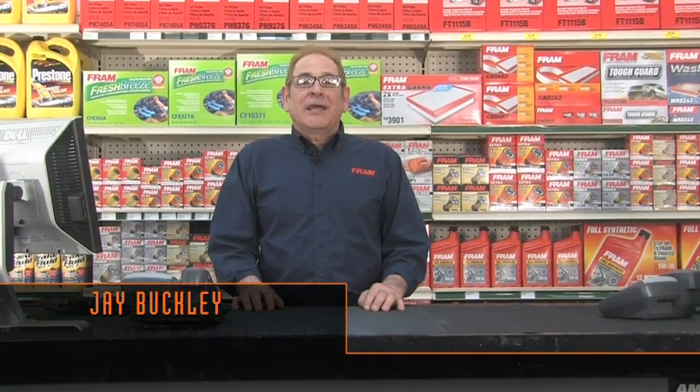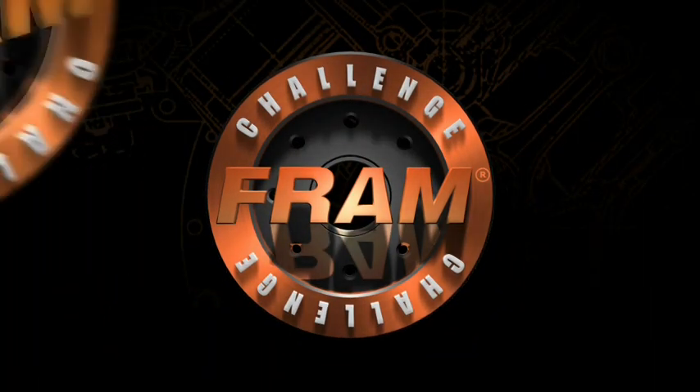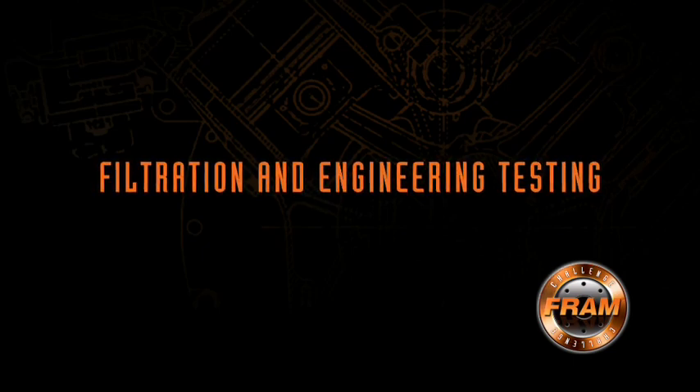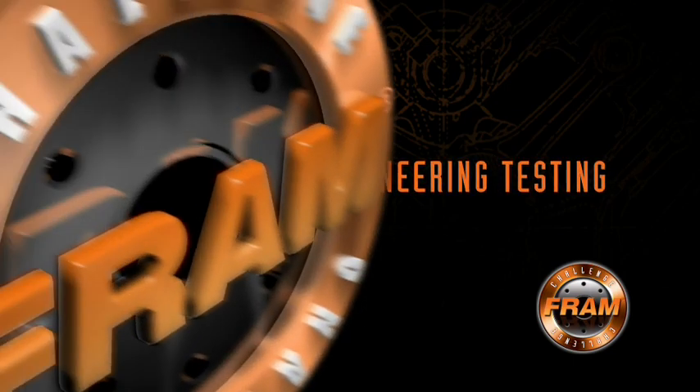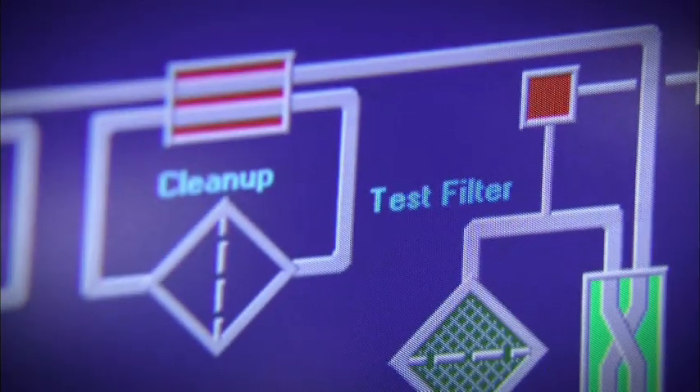Hello, I'm Jay Buckley, Technical Training Manager at Fram Filters. Welcome to the second video for the 2011 Fram Challenge. This video will focus on how we engineer and test oil filters. We're going to take you on a bit of a tour of our test lab, a place we call the Fram Proving Grounds. Our Chief Engineer, Gary Bilski, will take you through the testing we do to ensure our oil filters perform their best.